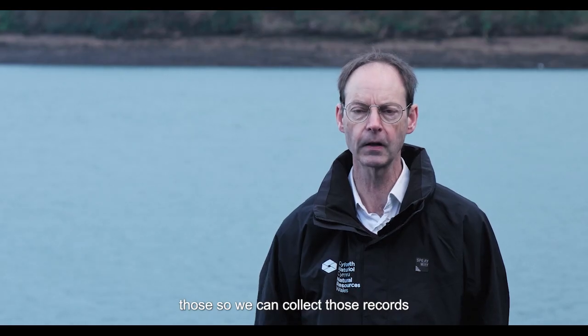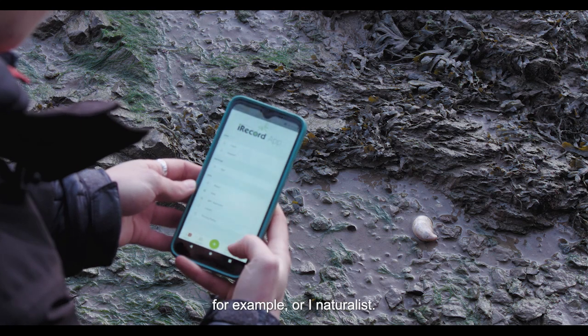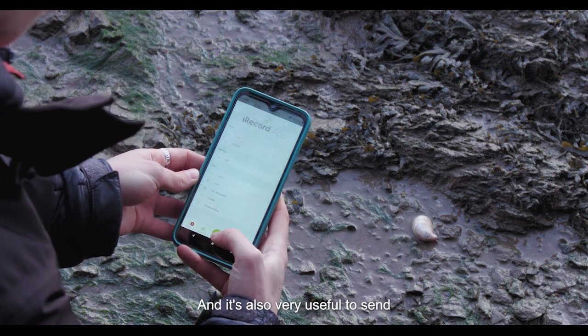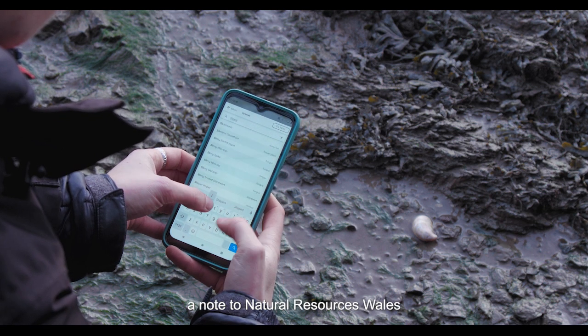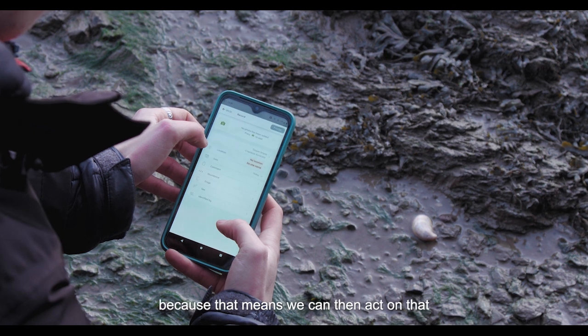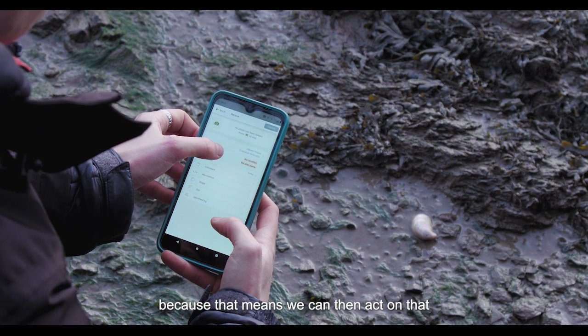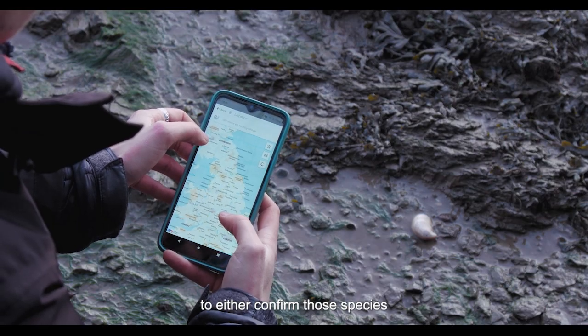We can collect records of different animals and plants through using iRecord or iNaturalist, and it's also very useful to send a note to Natural Resources Wales or to your local wildlife trust. That means we can then act on it — if we feel there's an opportunity to either confirm those species or to eradicate them, then that's something we can do.